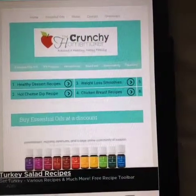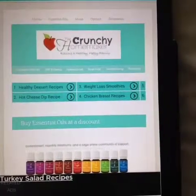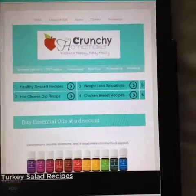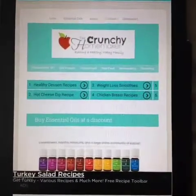Hey you guys, it's Kelly from thecrunchyhomemaker.com. I hope you're doing fabulous. I want to share with you how quick and easy it is to become a member with Young Living and get your premium starter kit.